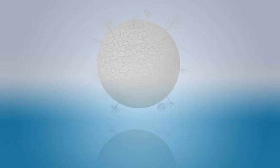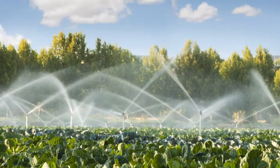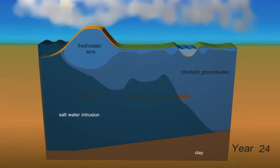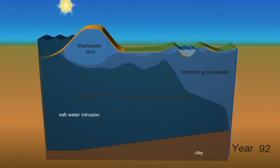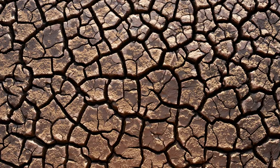Salinization is an increasing cause for concern, both globally and for farmers and water managers in the low-lying areas of the Netherlands. Over the coming decades, we can expect the problem to increase in such coastal areas, making it impossible to use groundwater and surface water for irrigation and drinking. Climate change in combination with sea level rise and land subsidence are the main causes. Salinization can cause enormous damage to crops and drinking water reserves, so water managers and farmers need to take timely action to prevent or at least limit the damage.